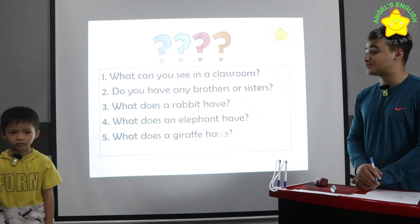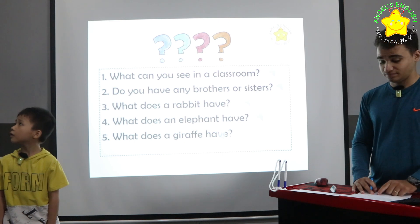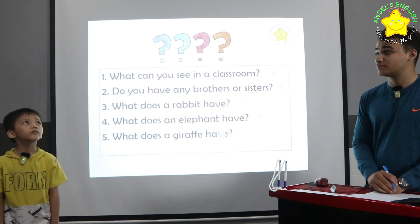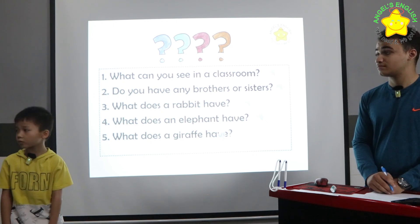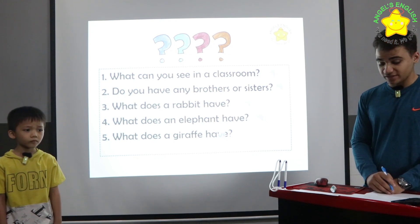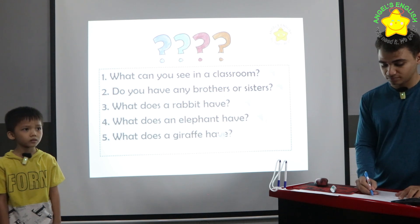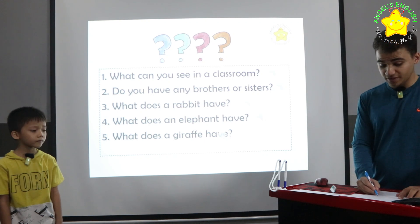What can you see in a classroom? I can see eleven pictures, four — three fans, and two windows. Good. Do you have any brothers or sisters? Yes. Okay, very good.